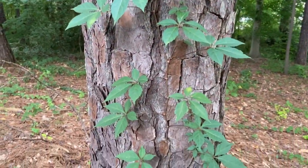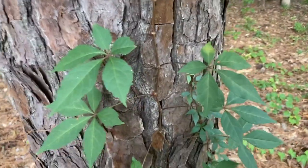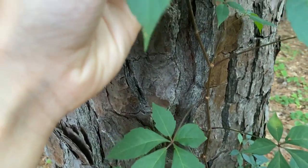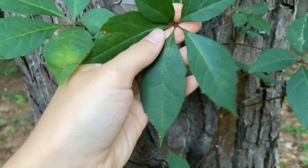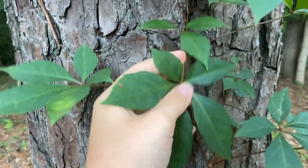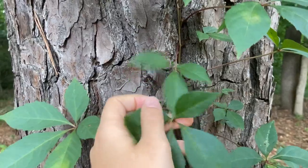You can see it really only climbs up one part of the tree. It's not like English ivy, which will completely engulf the tree. So again, it's got five leaflets — let's get a closer look. They tend to be elliptical and slightly toothed, but that's more towards the top of the leaf. They have an acute base and an acuminate tip, so a nice tapered tip. The bottom two leaflets are typically a little bit shorter. They won't always have five leaflets because they can get ripped off, not grow properly, or something eats them.